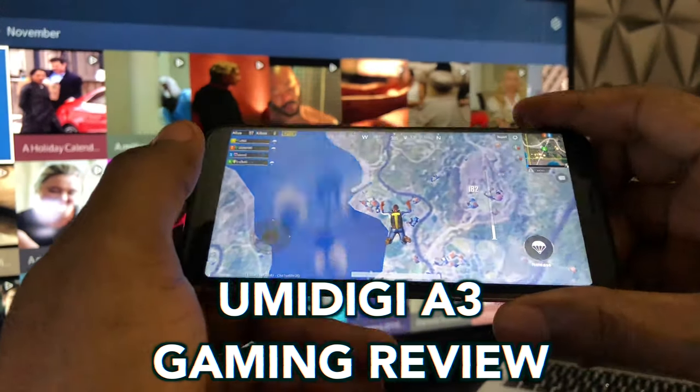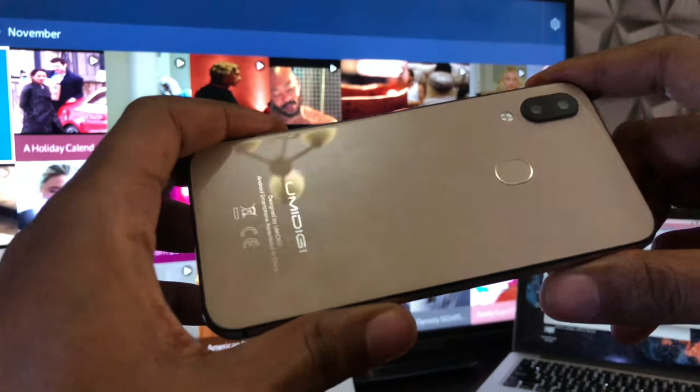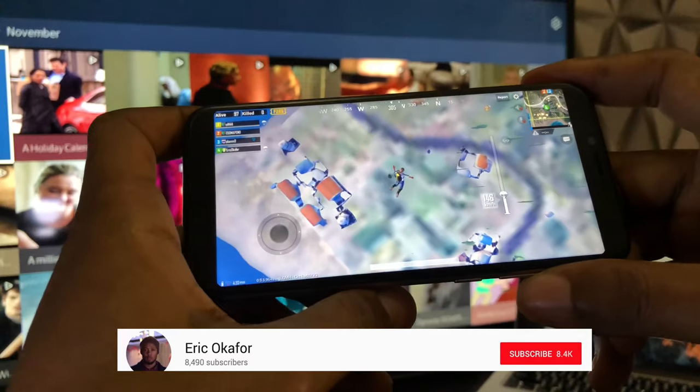Hey guys, it's Eric here and this is my gaming performance test of the Umediji A3. I'm filming this one indoors and the lighting is less than ideal, but I'm sure that the display is what you're looking for anyway, and that will be clear and sound.